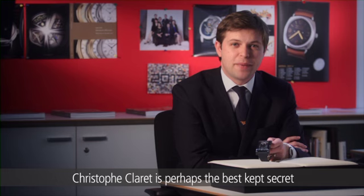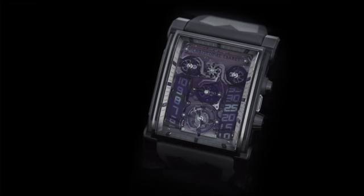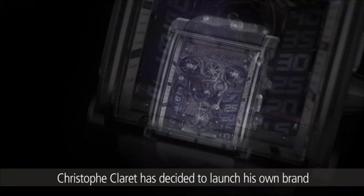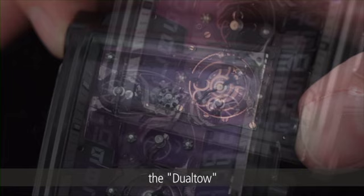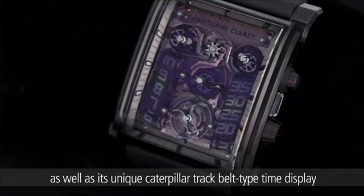Christophe Claret is perhaps the best-kept secret in the world of watchmaking. For the past 20 years he's been designing and manufacturing some of the most complicated mechanisms. 2009 marked the 20th anniversary for the Claret manufacture. Christophe Claret has decided to launch his own brand with the creation of the exclusive timepiece, the DUTO — a single pusher planetary gear chronograph with striking system and tourbillon, as well as its unique caterpillar track belt-type time display.